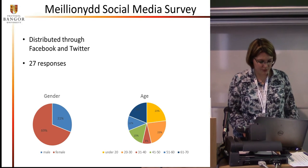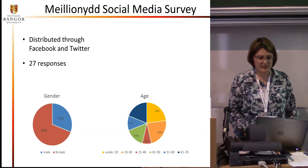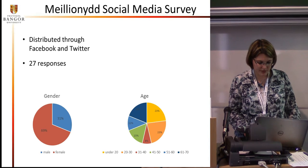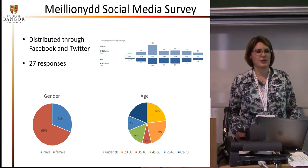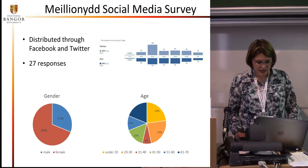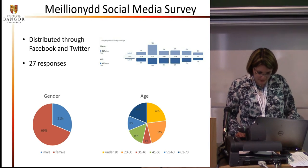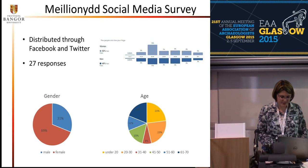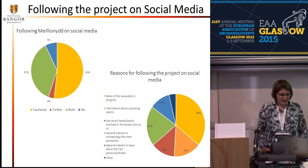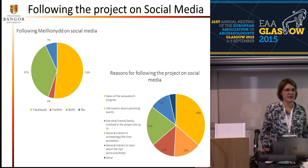69% of the respondents were female, 31% male, and all age groups except the over-70s were represented, with the majority being either under 20 or 20 to 30 years of age. Compared to the Facebook statistics, women are slightly overrepresented, as well as the age groups under 20 and 61 to 70. Most people follow us on Facebook, or on both Facebook and Twitter. However, there are a few people who only follow us on Twitter, which shows that we need to share our content on both pages.